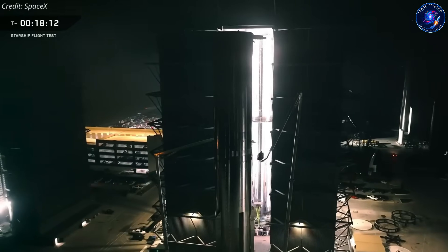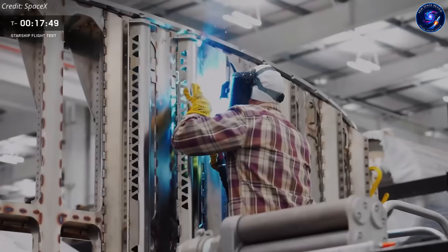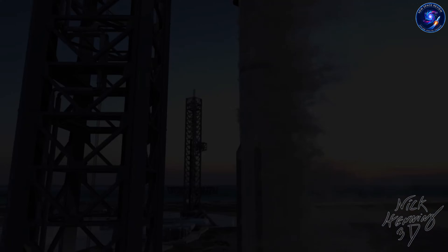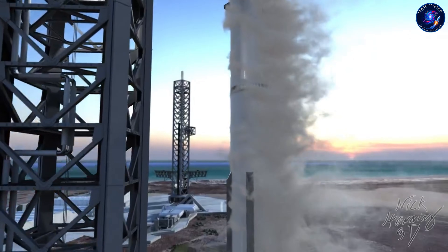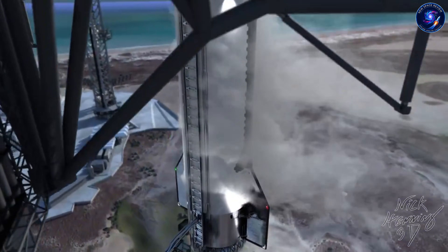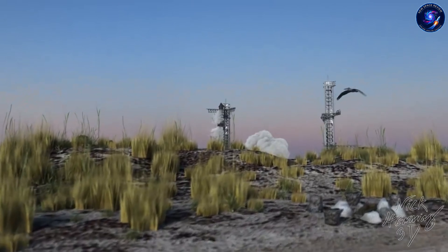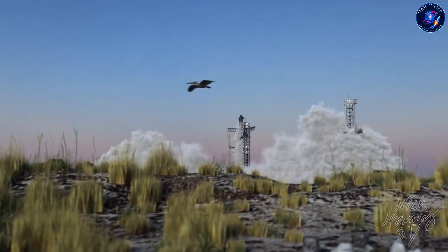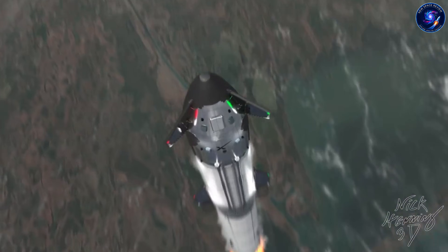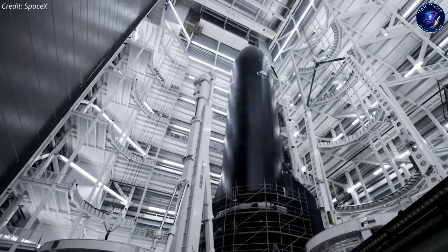And suddenly, test tanks at Massey's started getting hammered with cryo tests, one after another. Flight 12? Now it's sitting in limbo with no launch date. After losing Ship 36 and Booster 18 to the exact same problem, SpaceX found something in Ship 39 that made them stop everything. They had a choice: stick to the schedule and hope for the best, or hit pause and fix whatever they found before it's too late. So what did they actually discover that changed everything?